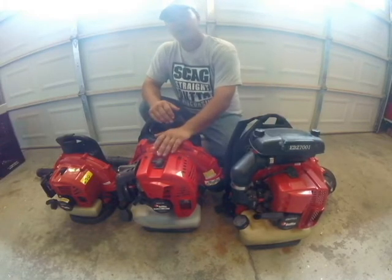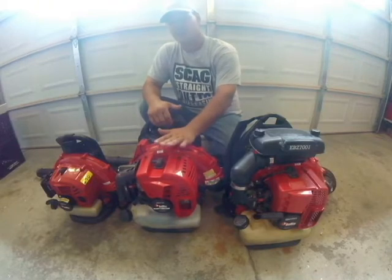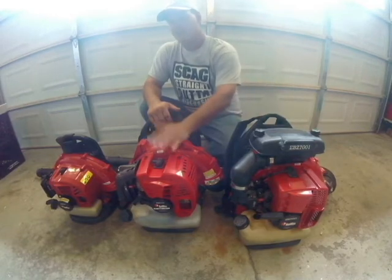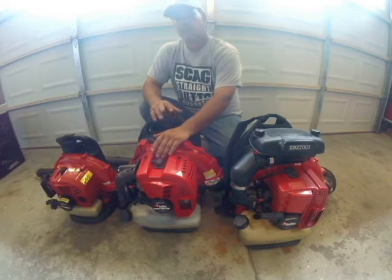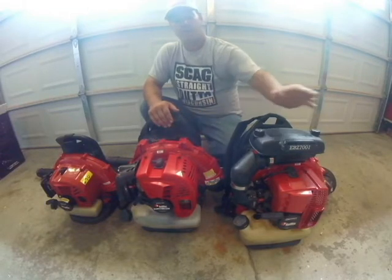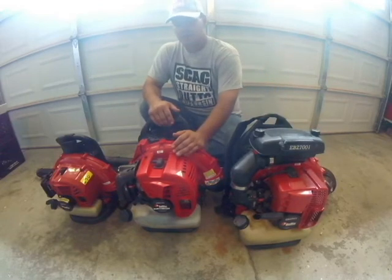Why I wouldn't buy just this blower: I use this blower every day — this is my blower of choice. I only use the bigger one at the beginning of the year and the end of the year. The 5150 has the power to blow wet grass, wet leaves, but a lot of the bigger jobs you can't handle when they're wet with a lot of leaves. So that's why I choose the bigger blower. But for everyday use, I use this blower.